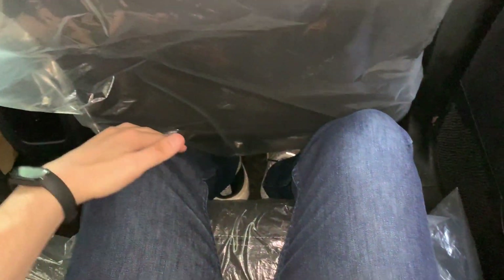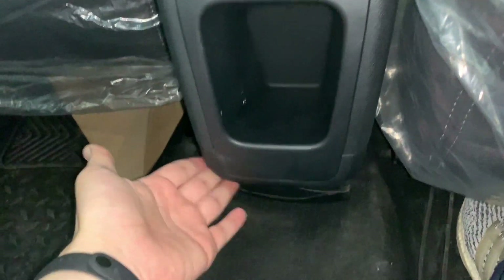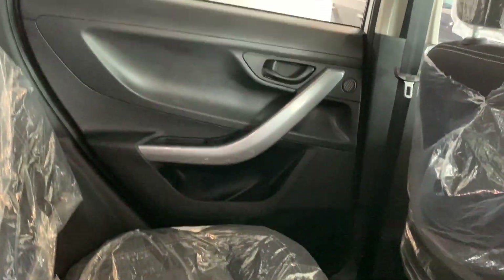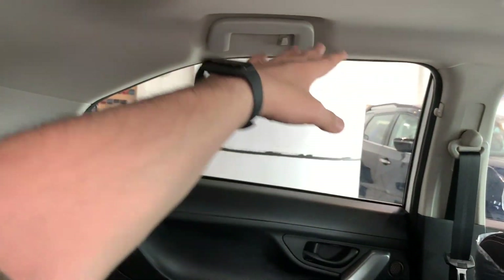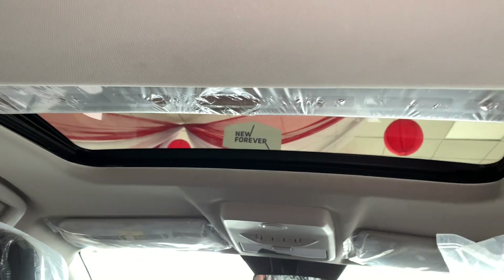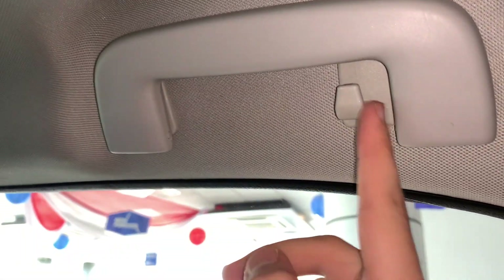My height is 5'7" and the leg room and knee room are very good at the back. Three people can sit here without any issue. There is a slightly sloping roofline at the rear due to the sunroof up front, but you still get a grab handle with soft closing and a hook here as well.